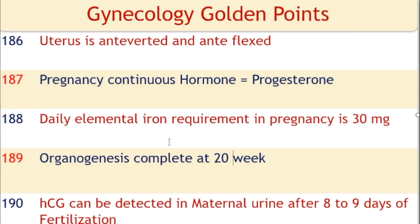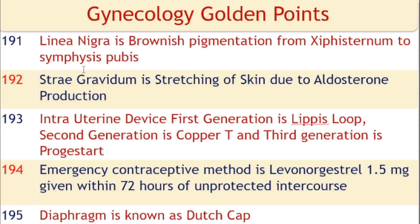Daily elemental iron requirement in pregnancy is 30 mg. Organogenesis is complete at 20 weeks of pregnancy. HCG can be detected in maternal urine after 8 to 9 days of fertilization. Linea nigra is brownish pigmentation from the sternum to the symphysis pubis. Striae gravidarum are stretch marks on the skin due to aldosterone production. Intrauterine device generations: first generation is Lippes loop, second generation is copper-T, and third generation is progesterone-releasing.